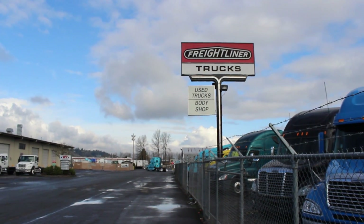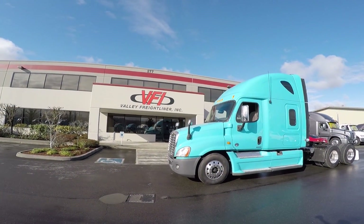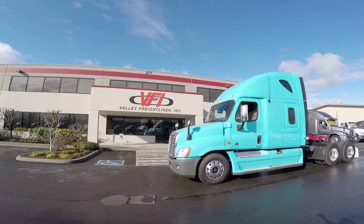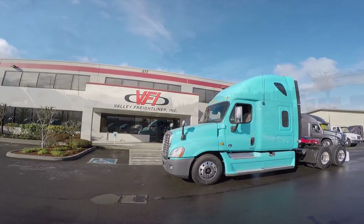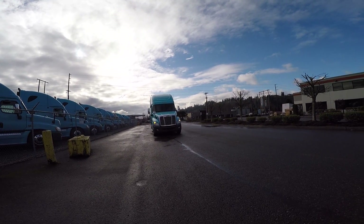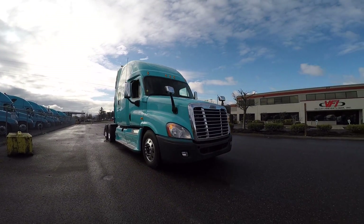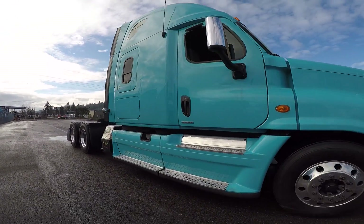Hello from Valley Freightliner. Valley Freightliner has been helping customers satisfy their transportation needs since 1986. As a full-service Freightliner dealer, we sell and service trucks for medium and heavy-duty applications. We also provide finance and insurance assistance through our F&I department.